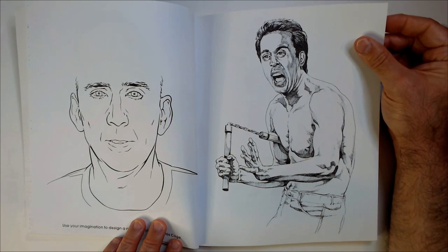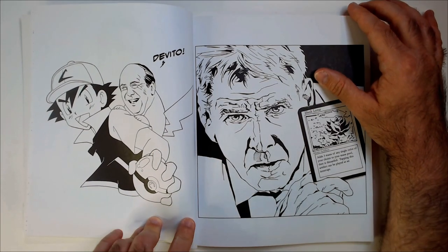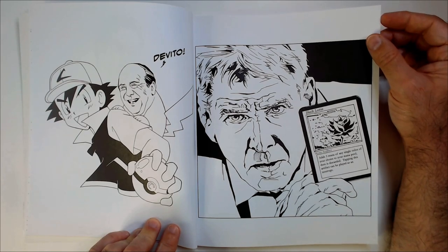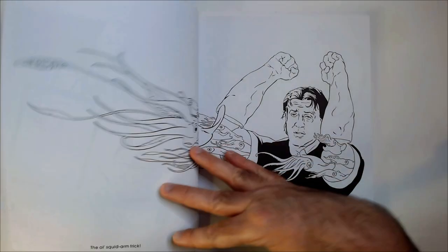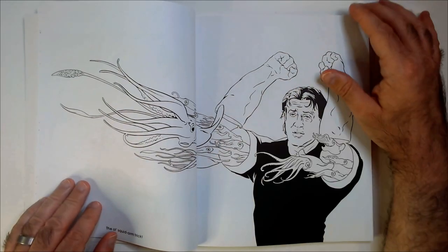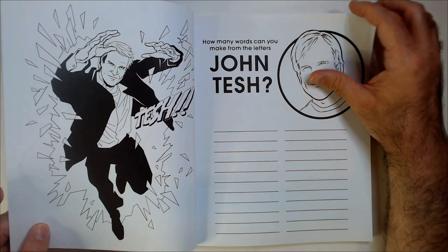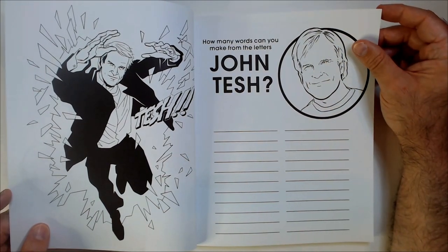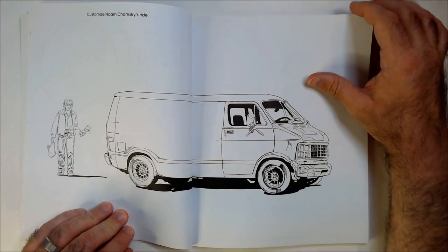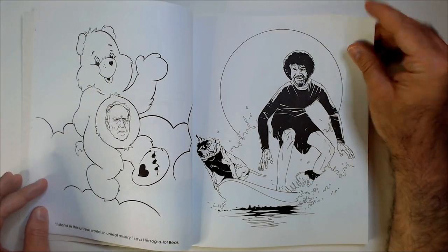Oh, is that Seinfeld? DeVito. Pokemon. Harrison Ford playing some magic — Black Lotus there. Squid arm trick. Stallone. John Tesh.